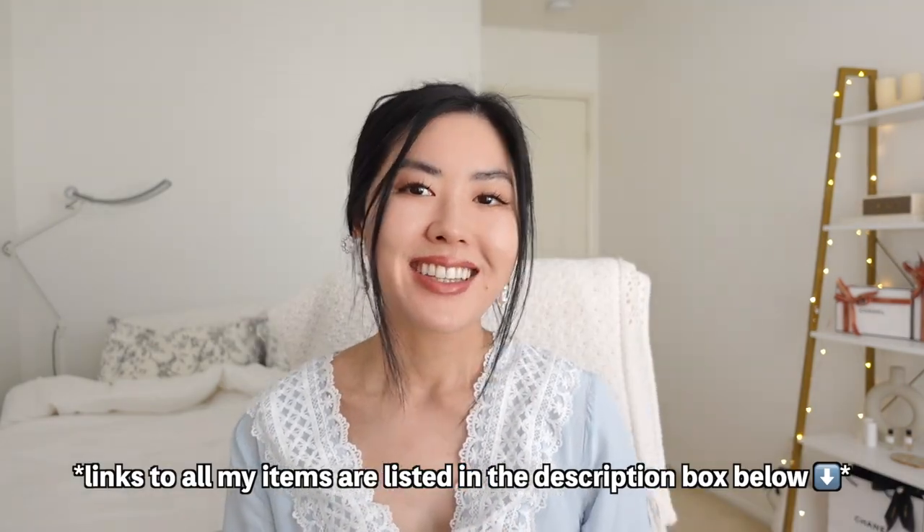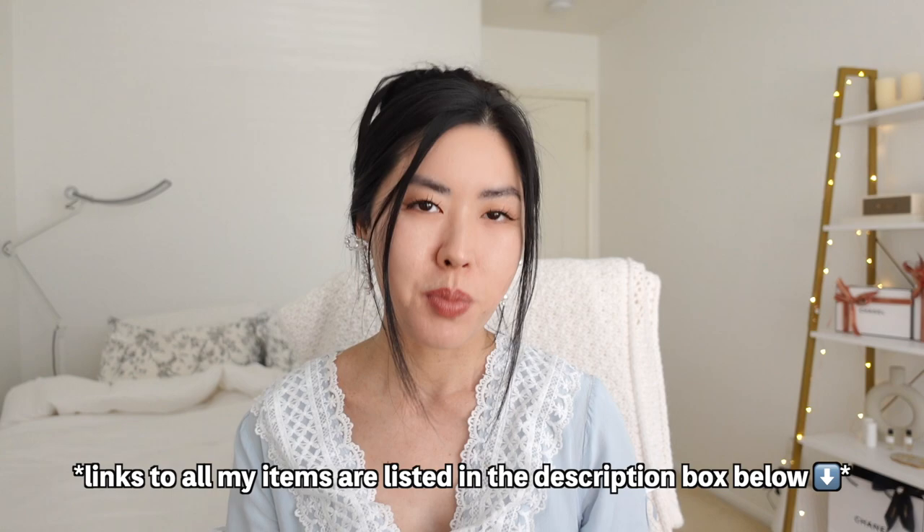Anyway, that concludes the Temu haul. Thank you so much again Temu for sponsoring this portion of the video. Now let's get back into the book haul. I have a really huge book haul — I've never bought this many books in one sitting before so I'm very excited to show you guys. I'm not going to go into too much detail for each book just because there's so many and it would take forever.